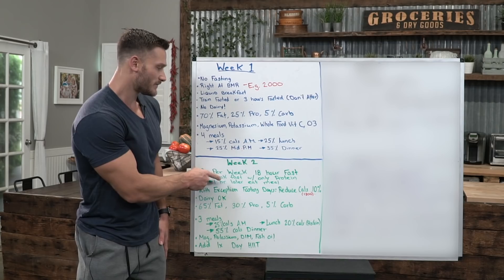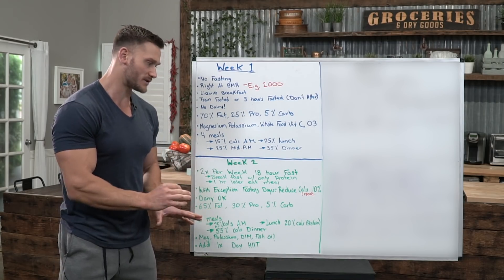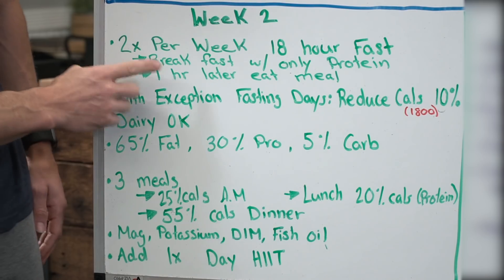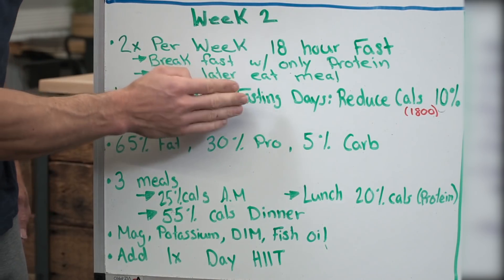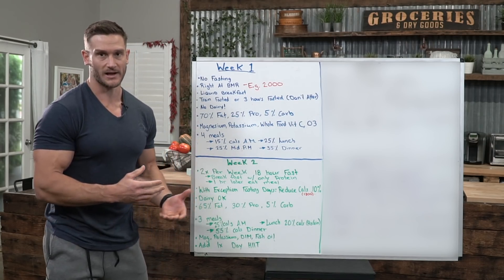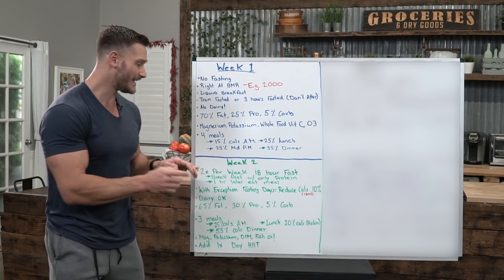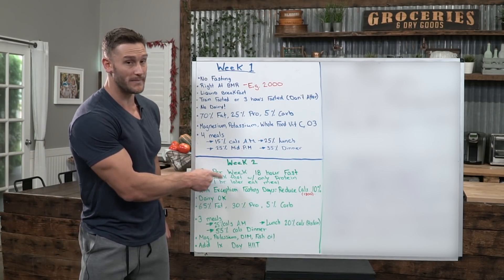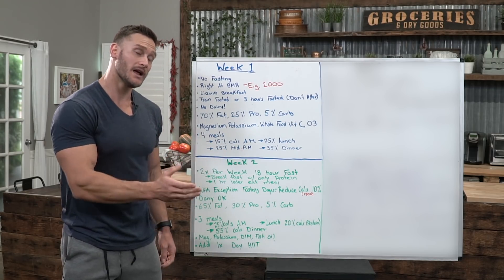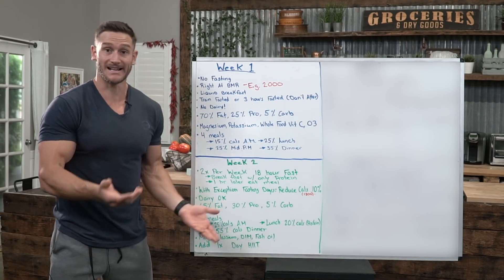When you break your fast, I want you to eat only protein — no fats, no carbs, just protein. You're remaining ketogenic, but trust me on this. Then one hour later go ahead and eat a normal meal, like a mid-afternoon snack and then resume to your normal dinner. Ideally I'd like you to only be having one meal on your fasting day, so try to fast all the way through to dinner, have your meal, and that's it.